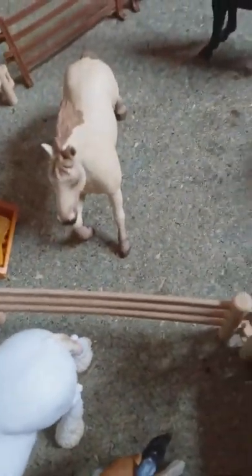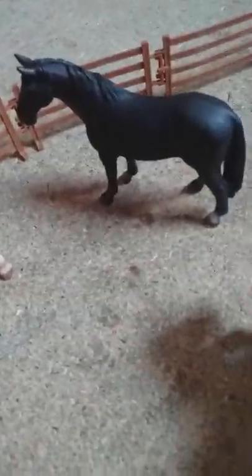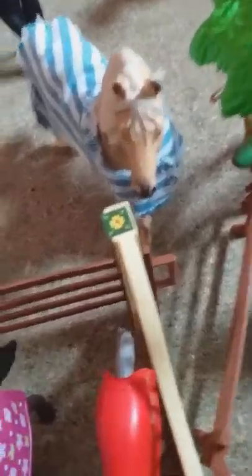Back there we have Jupiter — you would have seen him in my vlog. I'm making him a Mustang. Over there you have Jet — you've met him, he's a Hanoverian. We have Thunder — you've met him, he's an illusion.